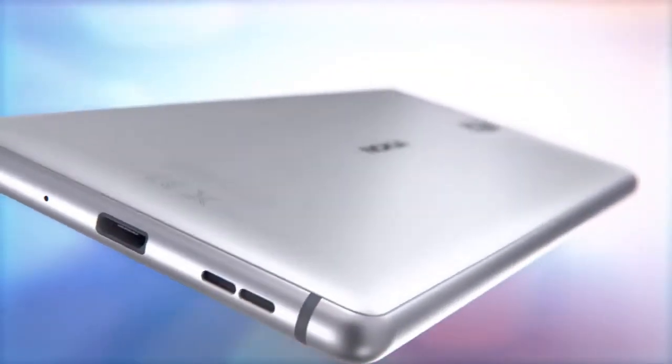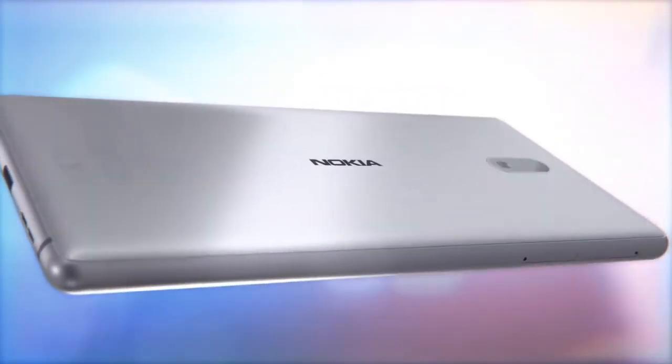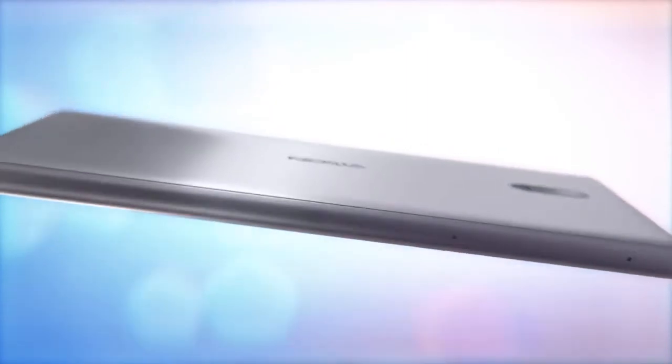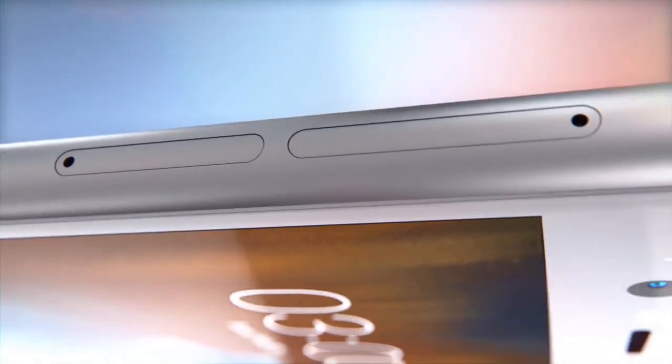It has an 8MP autofocus camera on both the front and the back. The front camera has an 84 degrees field of view.